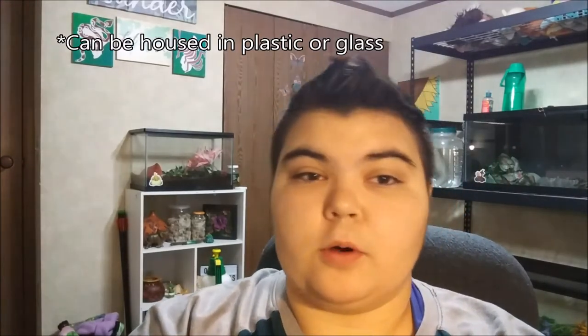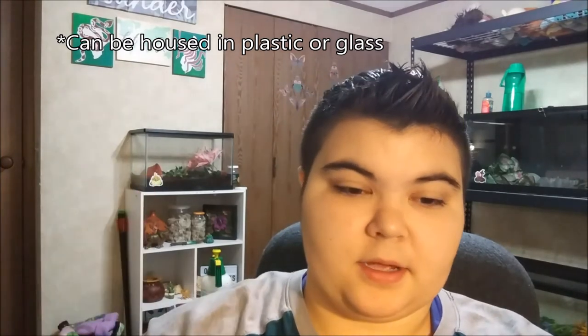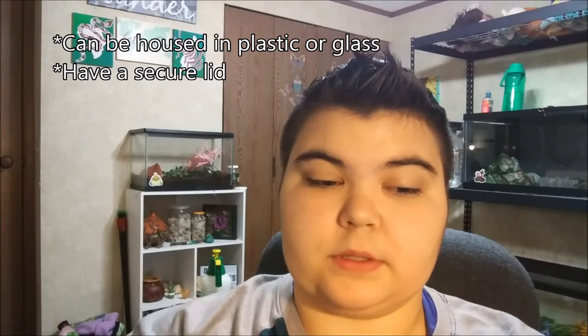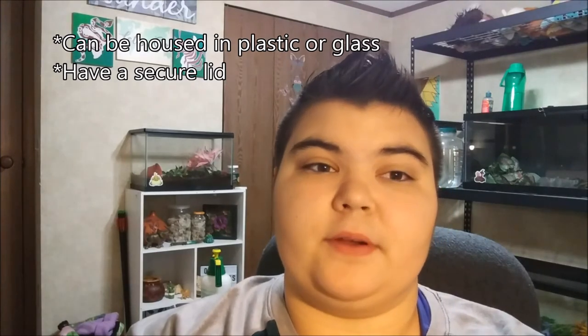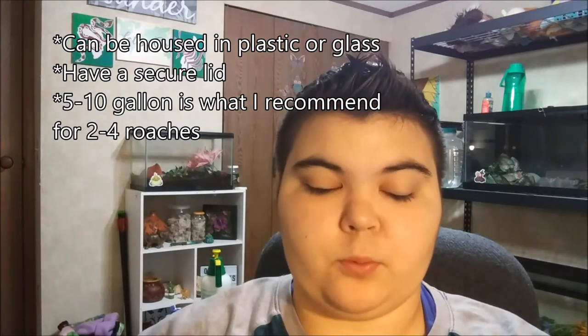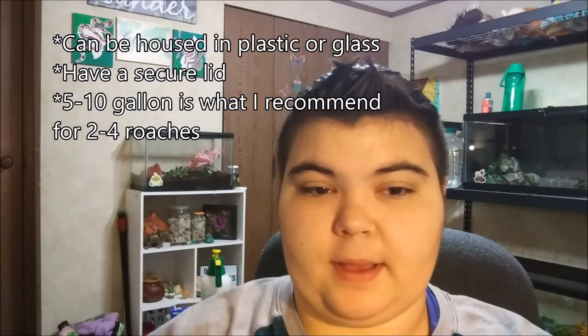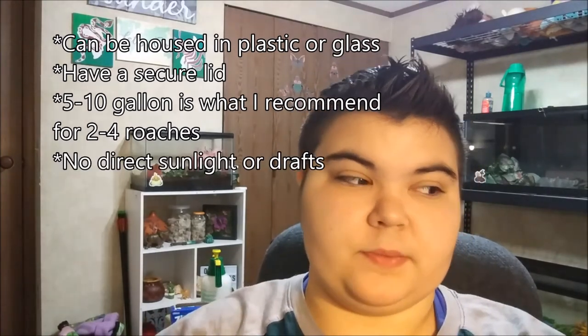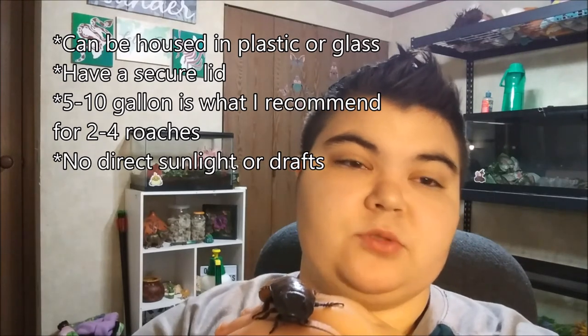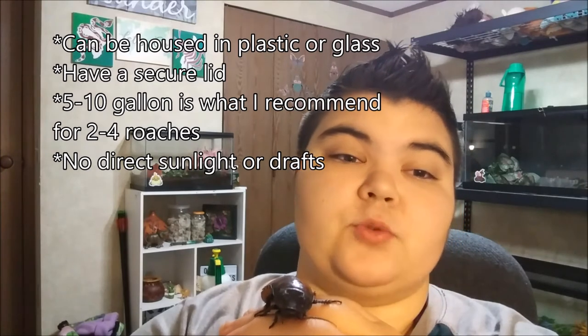So onto housing and actually taking care of your roach. They can be housed in a plastic or a glass container — I keep mine in glass, much like that one back there. They can climb, so you need to make sure you have a very secure lid so they can't escape. The size depends on how many you're keeping. I keep one to two at a time and give them a 10-gallon tank. Also keep in mind you don't want them in direct sunlight — they do not like that — and you don't want them near a draft.